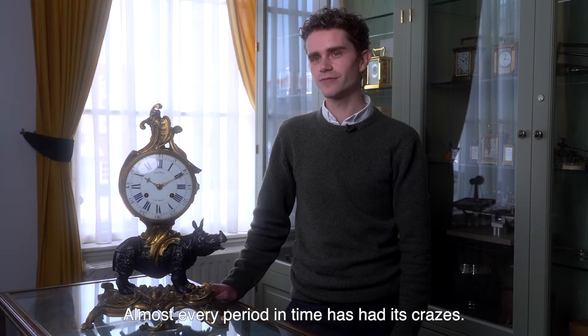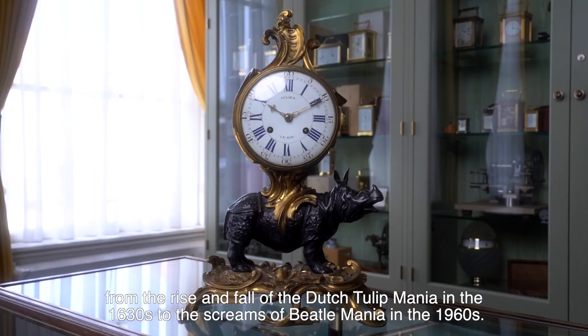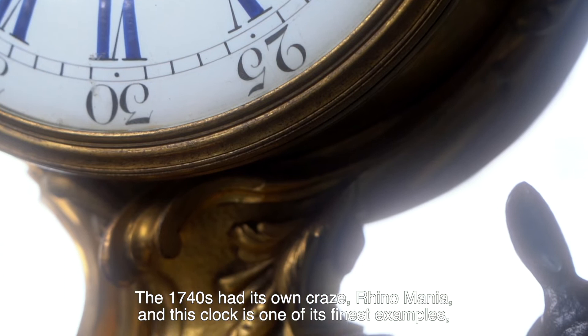Almost every period in time has had its crazes, from the rise and fall of the Dutch tulip mania in the 1630s to the screams of Beatlemania in the 1960s. While the 1740s had its own craze: rhino mania. And this clock is one of its finest examples, a so-called pendule rhinoceros, made in Paris around 1750.